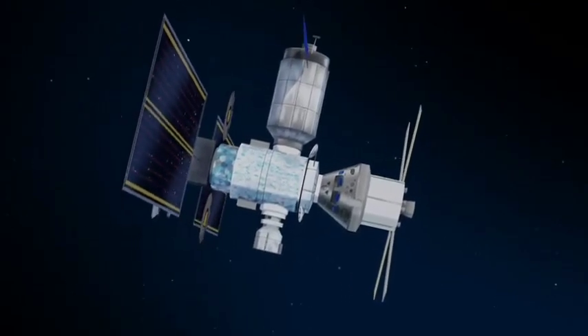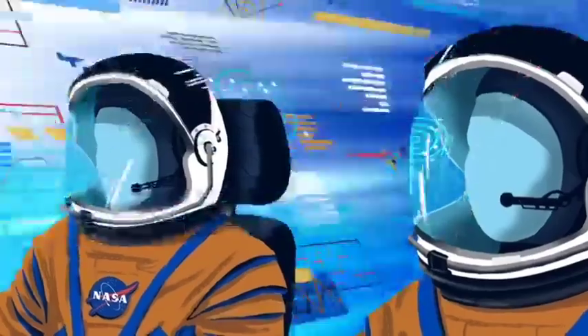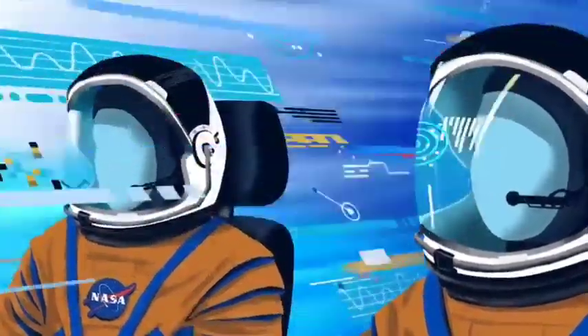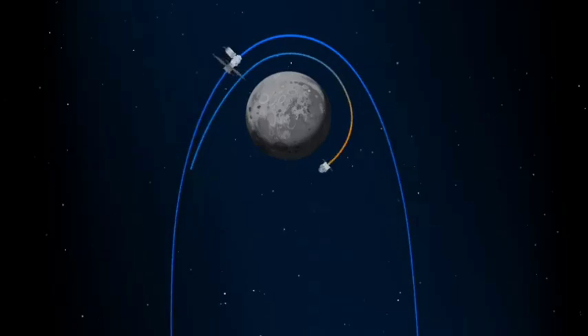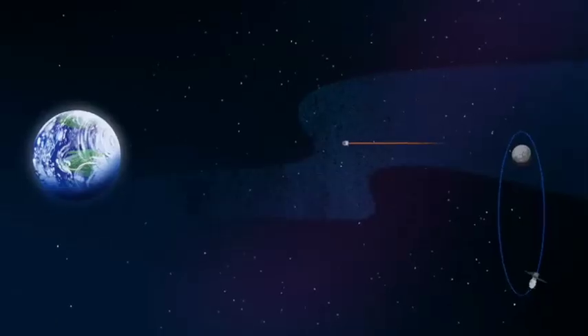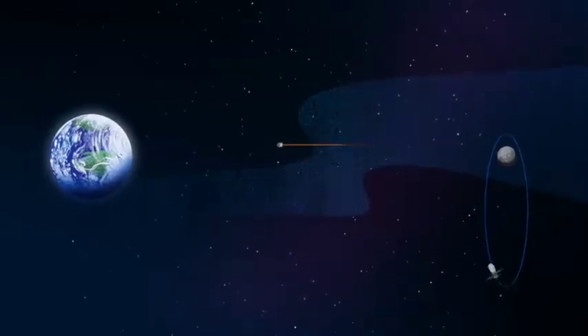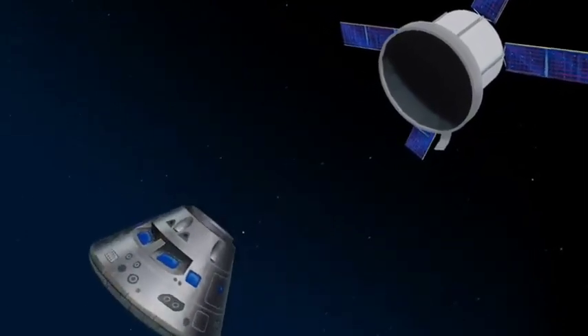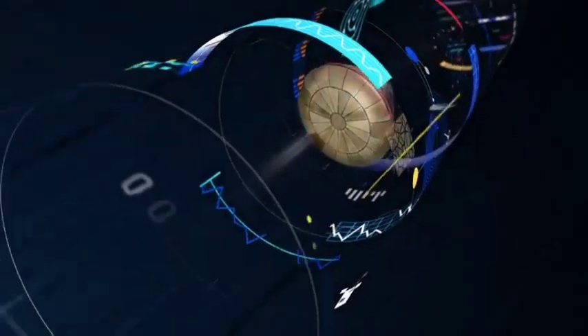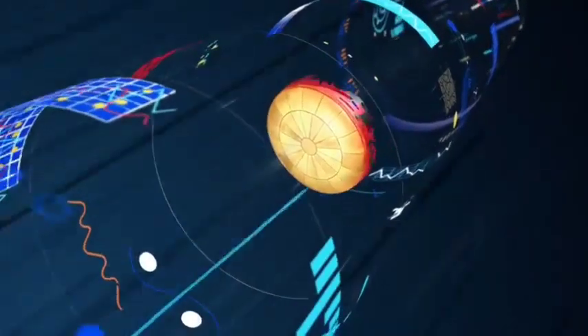Once back aboard the Orion spacecraft and undocked from Gateway, the crew fire their engine once to break out of the halo orbit, and once again to sling the spacecraft around the Moon, placing it on a multi-day trajectory back towards Earth. As they near the end of this journey, the service module is released.